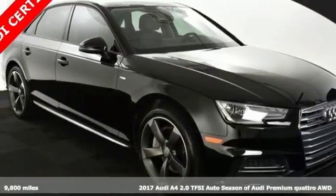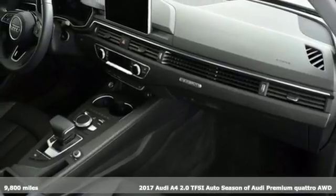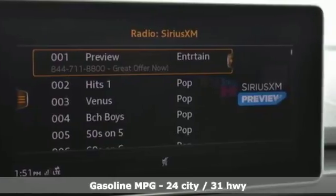It's a 2017 Audi A4. Exhilarating performance and passionate design connect for an unrivaled driving experience. And with features like these, every drive's a pleasure.